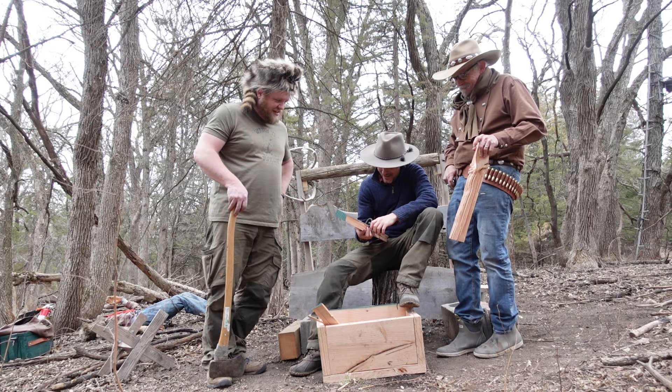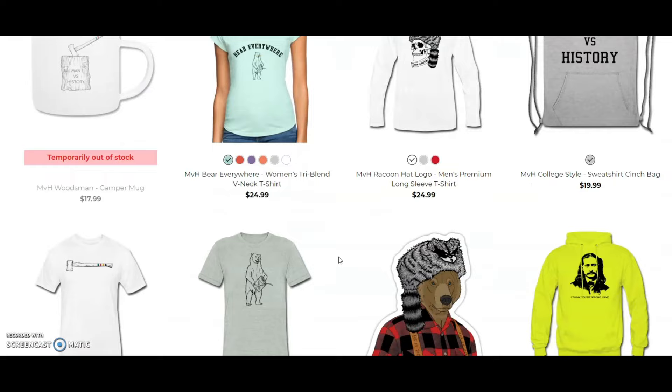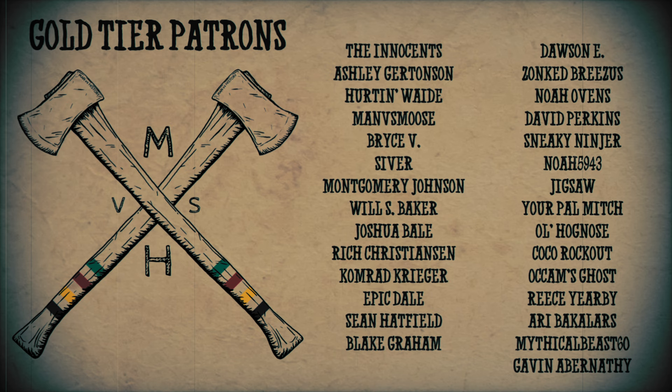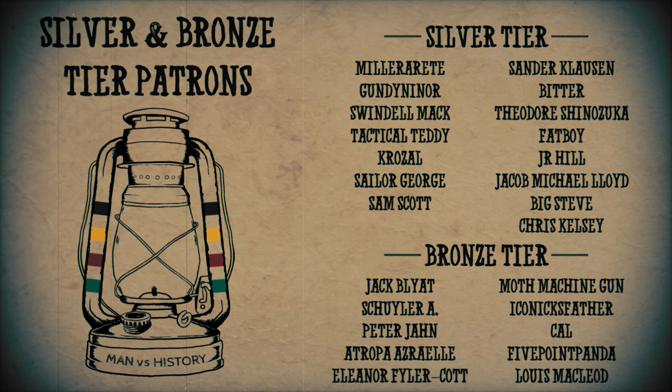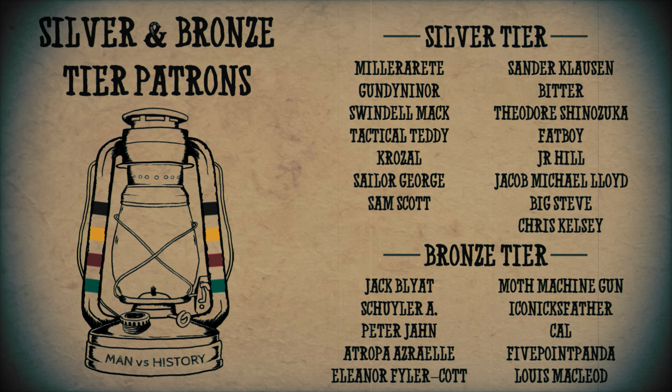Thank you folks for watching. If you want to support my efforts you can do so on Patreon or buy some gear for the modern frontier from the Manverse History Outfitter shop — you'll find both those links down in the description. A special thank you to my Patreon patrons, particularly my gold tier patrons. It's you Patreon supporters that allow me to keep doing everything I do here, so thank you all for your ongoing contributions. Let's keep growing and making some awesome content — there's much more to come, so stay tuned. See you all next time.